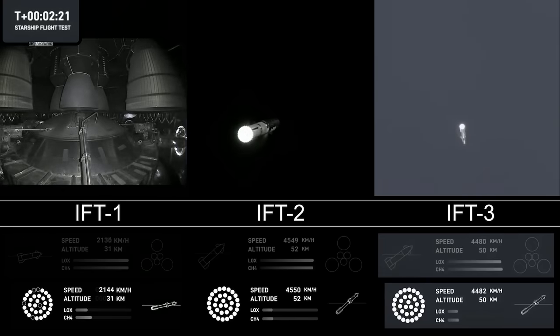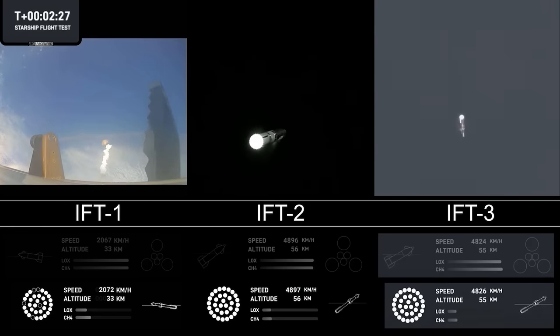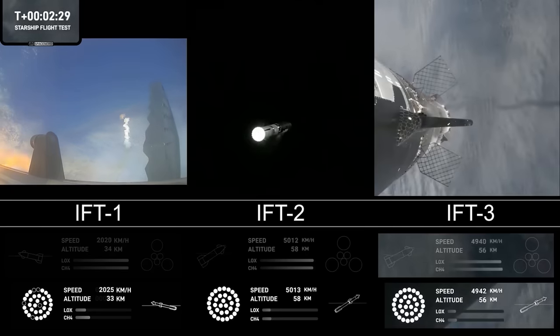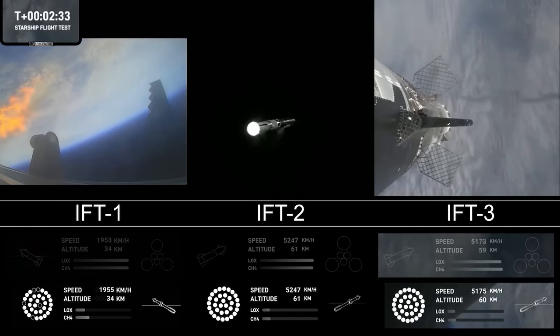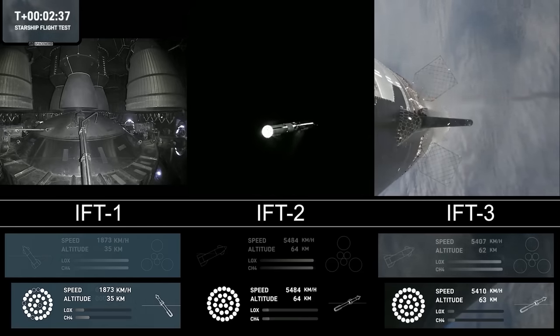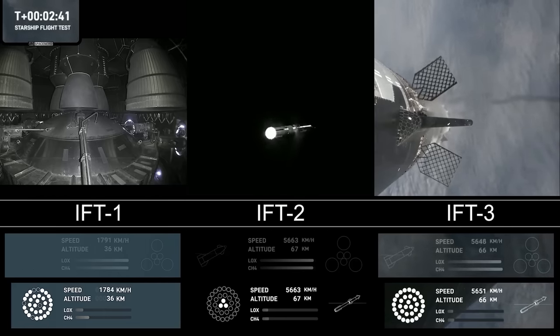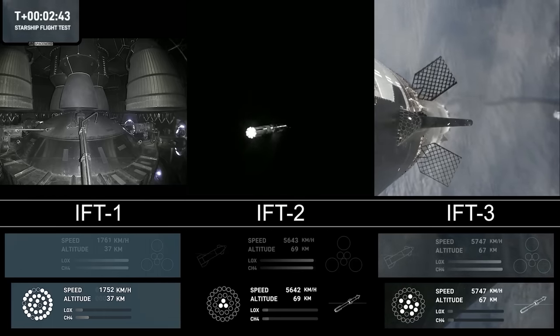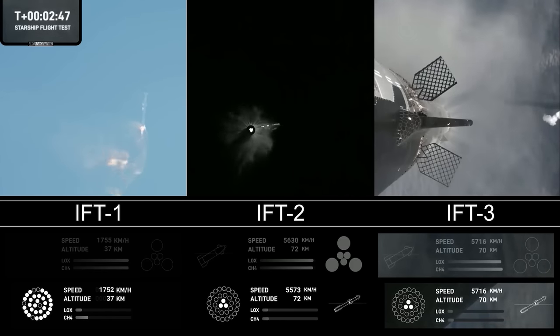Counting down now, coming up right at around the three-minute mark on that hot staging maneuver. We'll see the booster engines start to shut down — all but three lights go out in the middle — then we'll see the engines ignite on ship, pushing it away. That will start carrying the ship into space. The booster will start to do its flip and then move into the boost-back burn, setting it up before eventually it splashes down in the Gulf of Mexico.